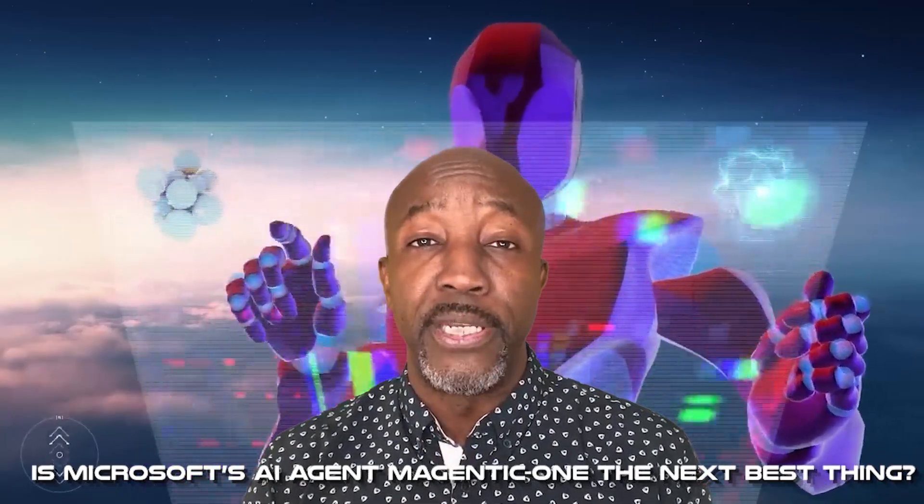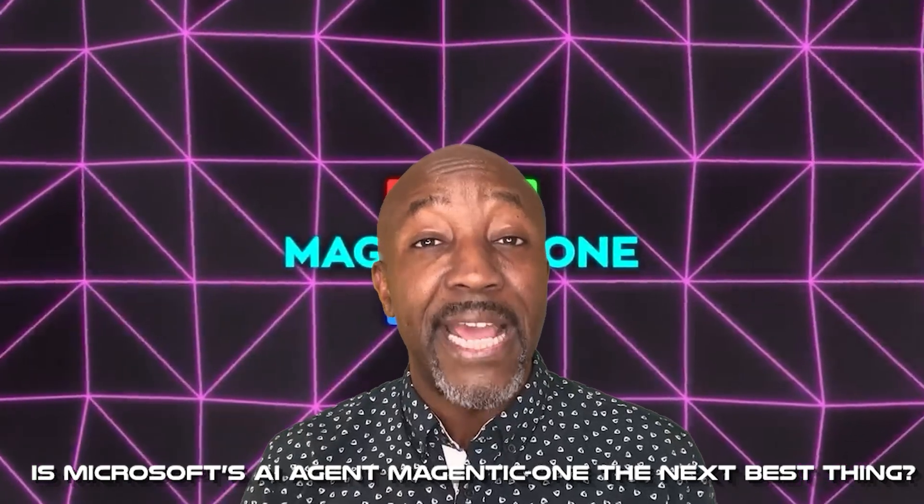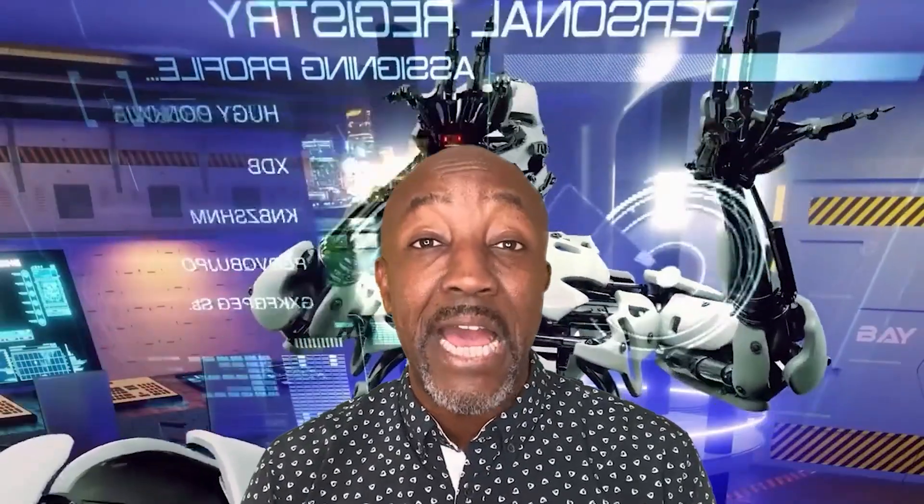So we finally come to our final question: is Microsoft's AI agent Magentic One the next best thing? We've learned that Magentic One offers a glimpse into a future where humans and AI work as partners, balancing autonomy with collaboration to achieve remarkable efficiency. It's a tool designed not to replace us, but to uplift our potential — ensuring that we lead the way while AI handles the heavy lifting. Even though Magentic One is pretty advanced, it still puts us in the driver's seat. We get to decide what's most important, change plans as needed, and stay in control of everything. This co-agentic framework shows us that humans and AI can work together really well, which proves that Magentic One is the next best thing — at least for now.